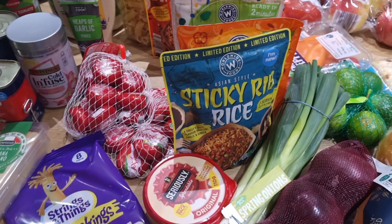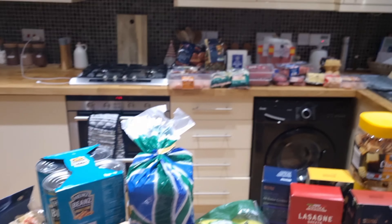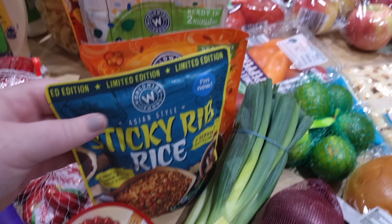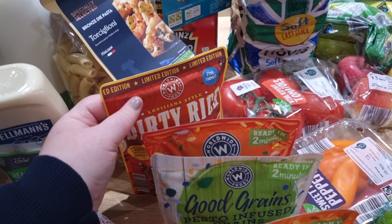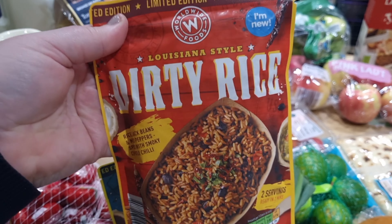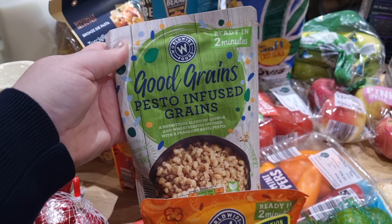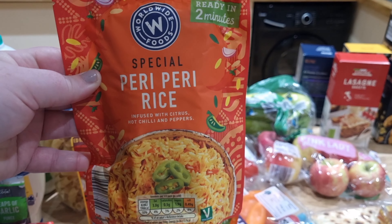I got a variety of rice pouches. I brought boil-in-the-bag rice as well, but I also picked up some different ones: the Asian-style sticky rib rice, which is really quite tasty, and the Louisiana-style dirty rice, which is new. There's also mixed pepper, pesto-infused grains, and peri-peri rice — hubby's going to take some of these to work.